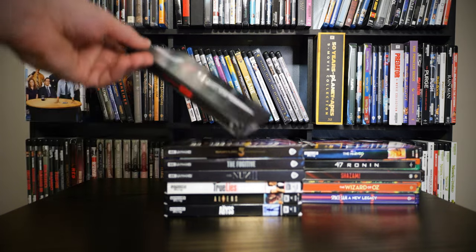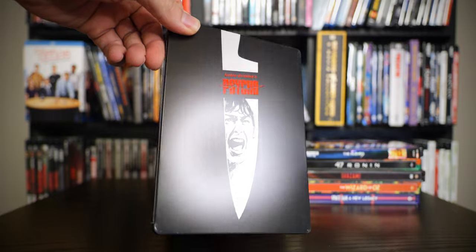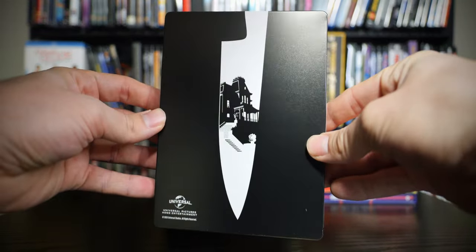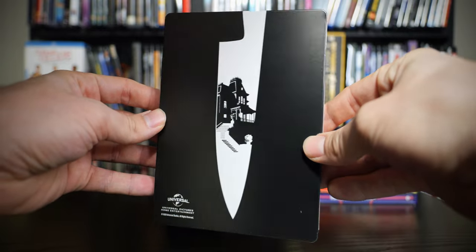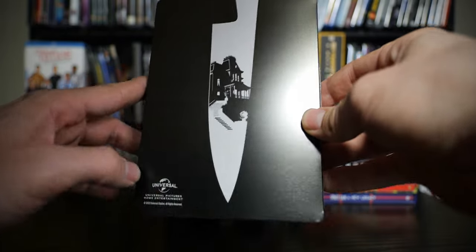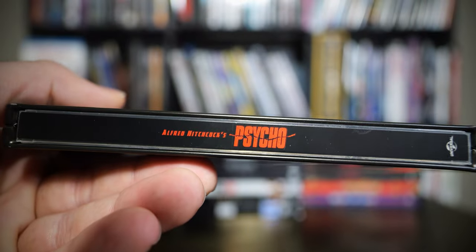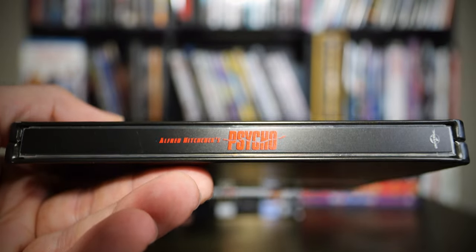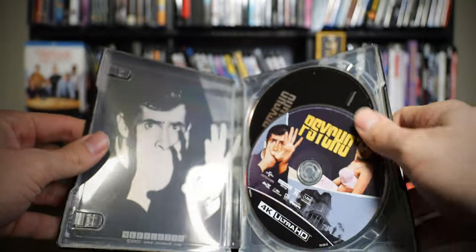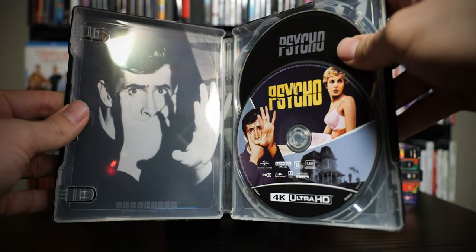Now this was another Steelbook I was looking for for a while — the 4K Steelbook of Psycho. I think this looks great, honestly a great looking Steelbook. There's the back with the mansion. I wish this logo wasn't there — maybe some black paint would cover that and make it look a little better. There's the side of the Steelbook. I'm a fan of that steel. We got the 4K and the Blu-ray.